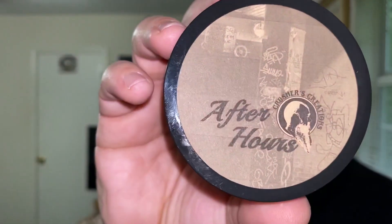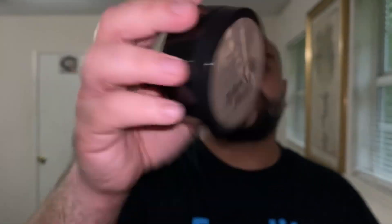The newest scent dropping today from Crusher's Creations is 'After Hours.' You've seen it advertised on Instagram, you've seen people talk about it. It ain't approved unless the shark approved it. Brian and Crystal did not actually ask me to make this video, but a lot of you messaged me after seeing my Instagram story and asked what I thought about this scent profile, so I figured why not just make a video.